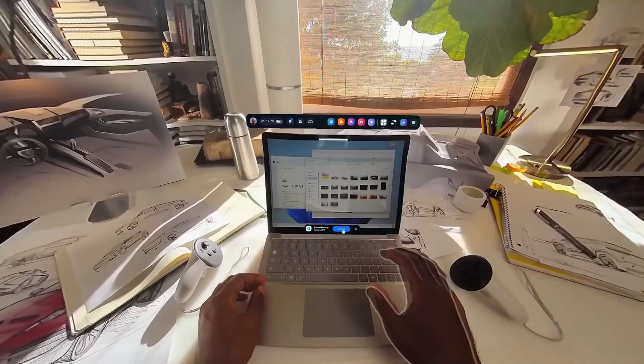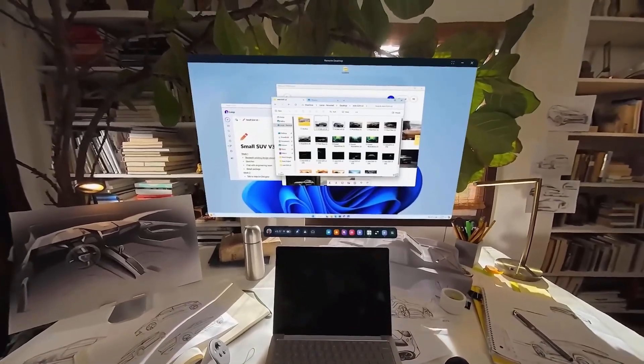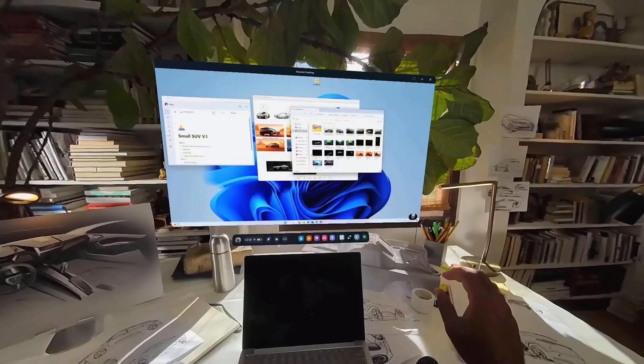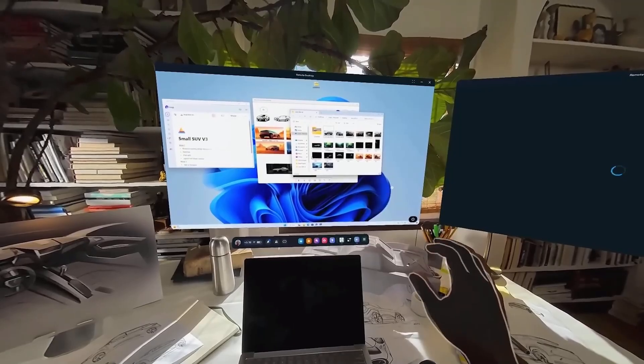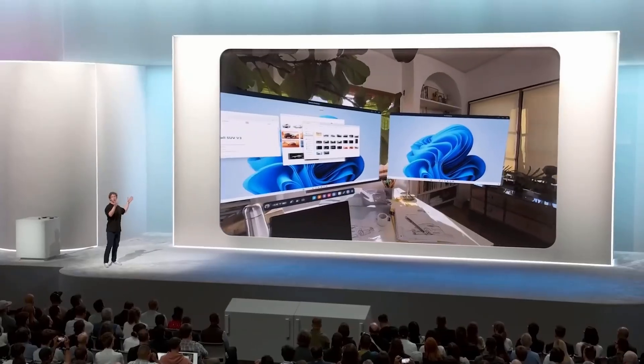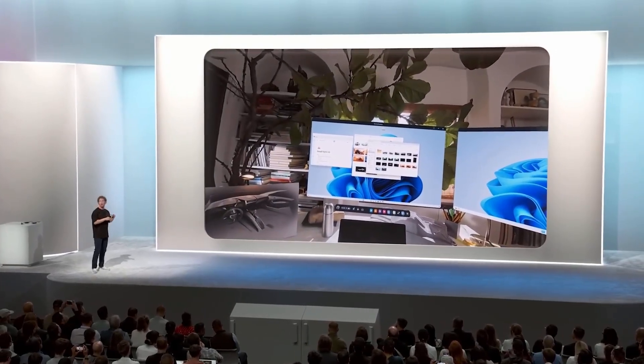Soon you're going to be able to easily connect to any Windows 11 PC. You just look at the keyboard and it'll start pairing. So if you want to work on a giant virtual display, or a bunch of virtual displays, or on your projects without distractions or with other people, Quest is going to be a natural extension of your PC.